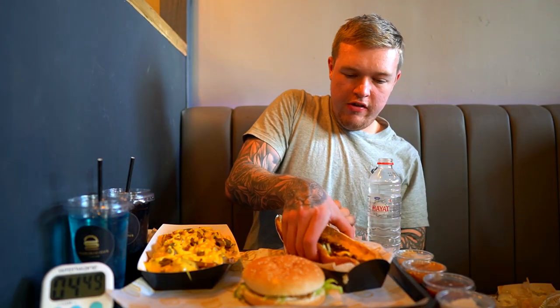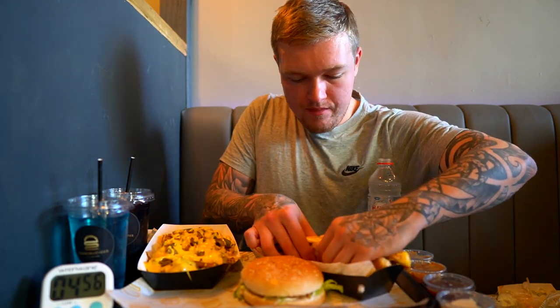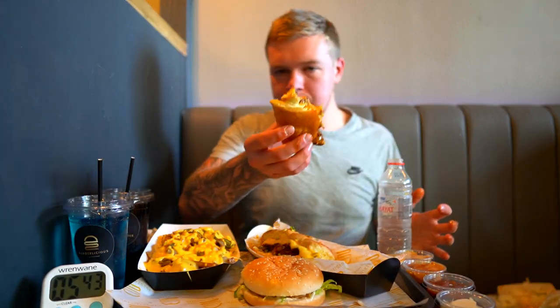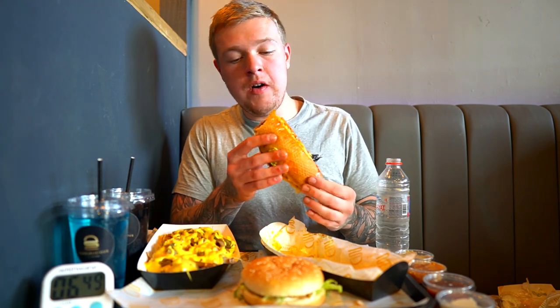Next up we're going to do the Philly Cheesesteak, one of the specials on the menu. Some serious meat here. It's kind of disintegrated so I'm going to have to pull it apart. It's got a spice to it, it's been marinated inside. Spicy. What's it been so far? It's been unreal.